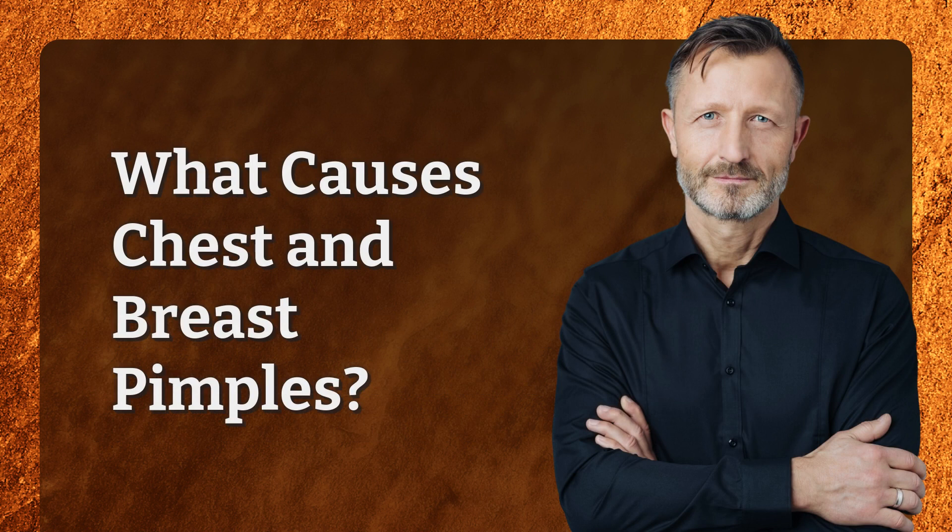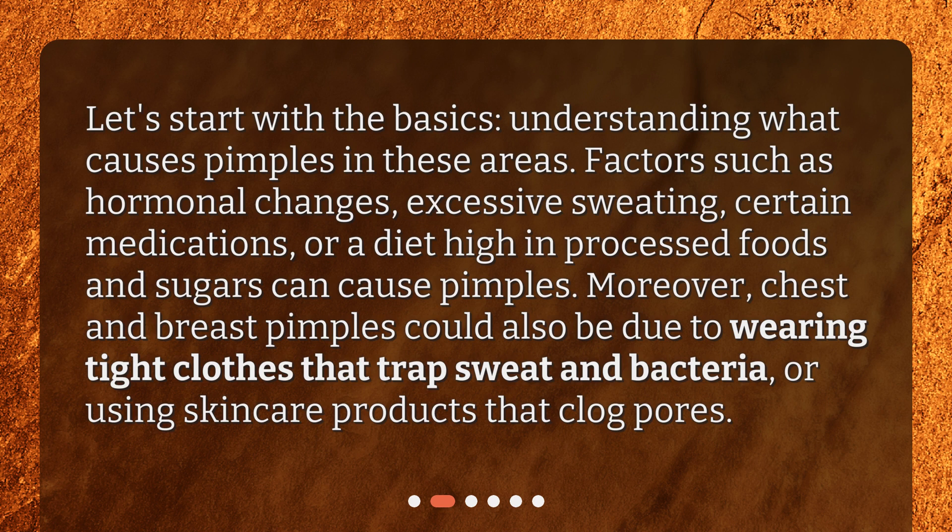What causes chest and breast pimples? Let's start with the basics — understanding what causes pimples in these areas. Factors such as hormonal changes, excessive sweating, certain medications, or a diet high in processed foods and sugars can cause pimples.